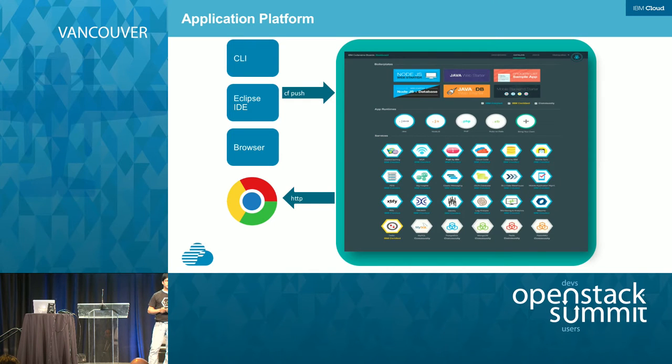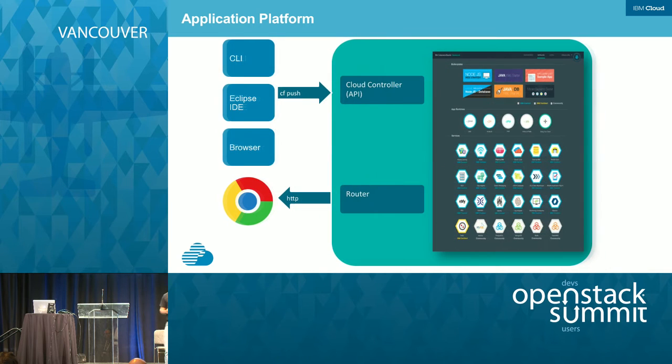How does a developer experience look on top of Bluemix? You can access Bluemix using a CLI, your favorite IDE like Eclipse, or a browser. Under the covers, it runs a command called CF push as you push your application. Once it's deployed, you get a URL back. As you push your application, it hits what is called Cloud Controller, which is the heart and brain of a Cloud Foundry deployment. Cloud Controller is responsible not only for the deployment of your applications but also for the lifecycle beyond the initial deployment. Once your application is deployed, the routes are registered in the router and you get the URL back.